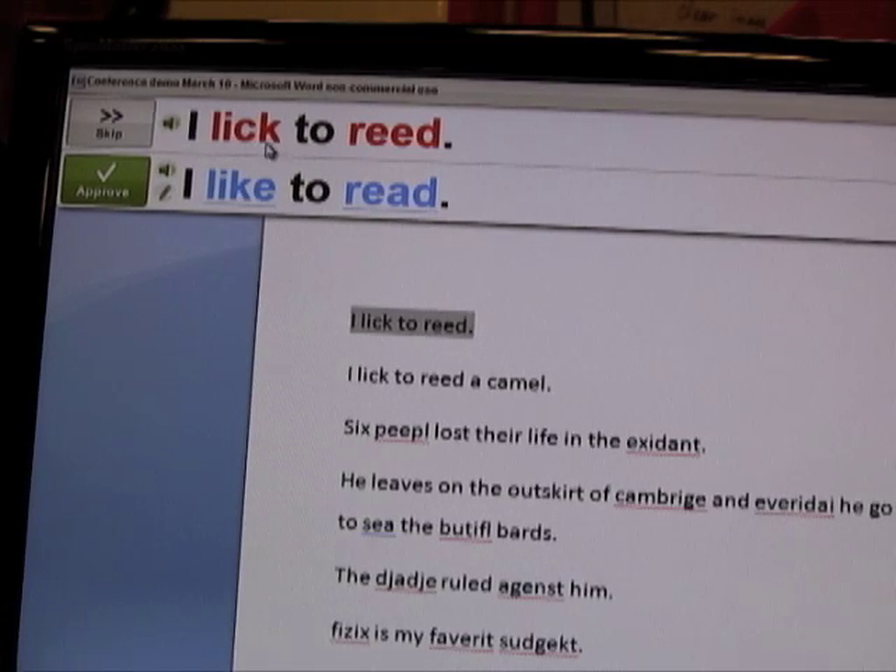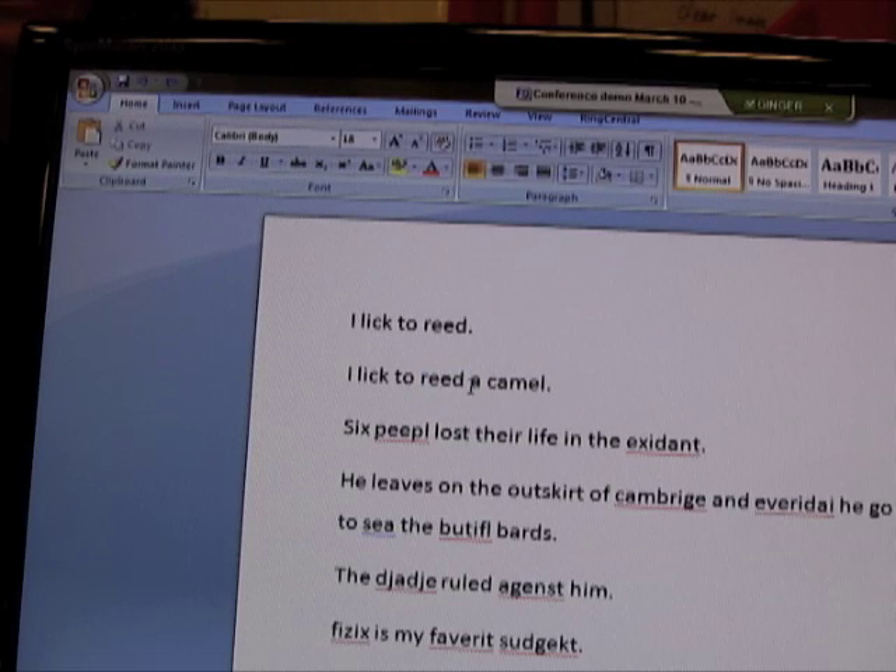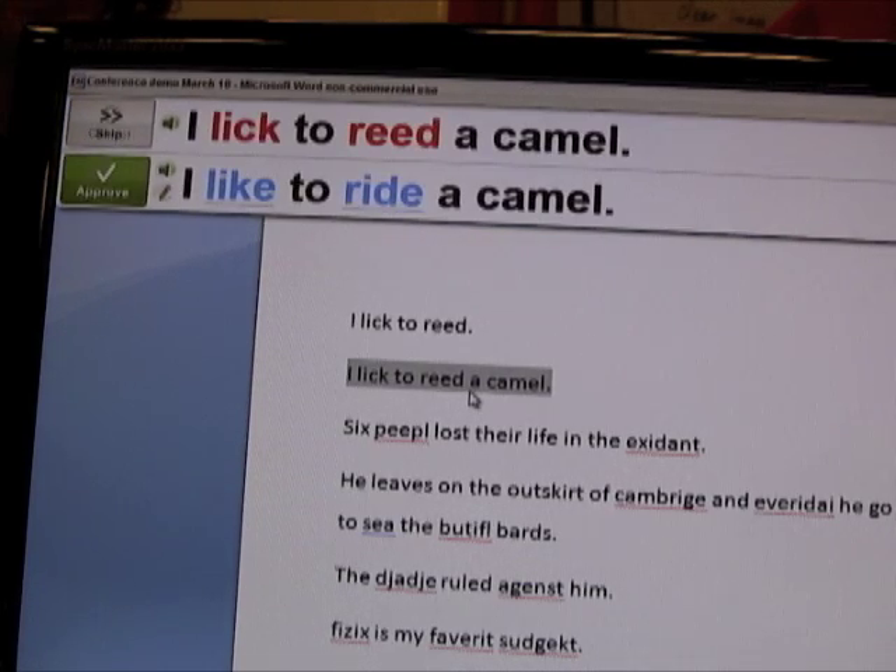It shows you your original sentence with the errors and the corrected sentence. In this sentence, any other software would not have picked up any mistakes — it all seems completely correct. But Ginger looks at the context of the sentence and works out that it's actually 'I like to read.' The next sentence begins the same way, but because we added 'a camel' at the end, Ginger works out it's actually 'I like to ride a camel.' It changed the word because it was looking at the context.